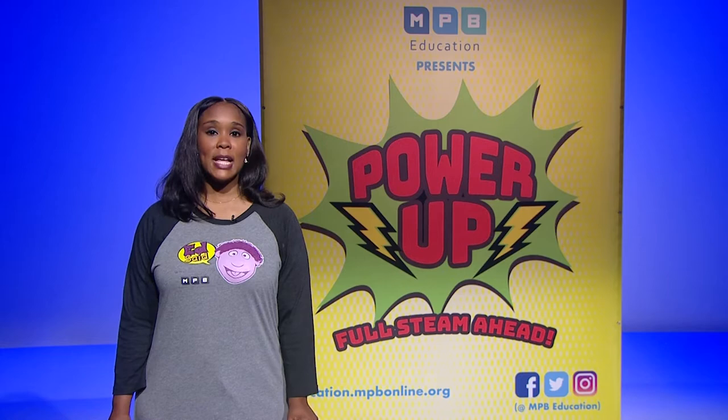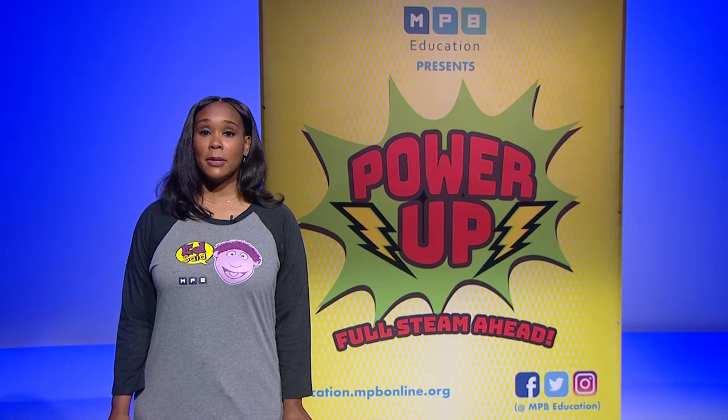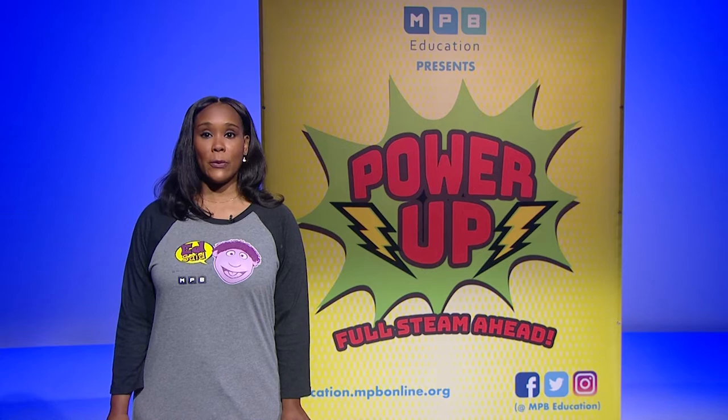This event is being streamed live on Facebook at MPB Education and MPB, on MPB Twitter, MPB YouTube, MPB Education YouTube, and our new television channel, MPB Classroom TV. Let's power up for today.